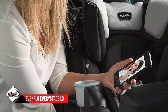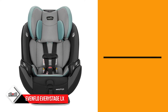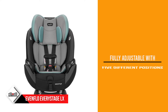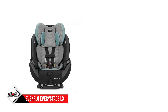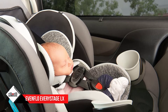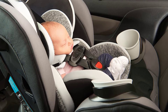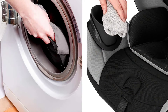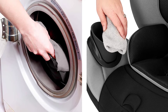The forward-facing option works until 65 pounds, and then you can transition to its belt-positioning booster mode. The headrest and harness adjust together, so there's no need for re-threading. The seat pad and cover are removable and machine washable, and the cup holders are dishwasher safe. The seat also comes with a custom cradled fit through its in-seat reclining feature, which angles your child so their head is in the right position and helps keep their airways open.